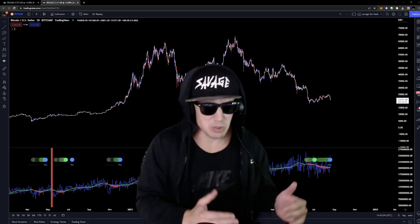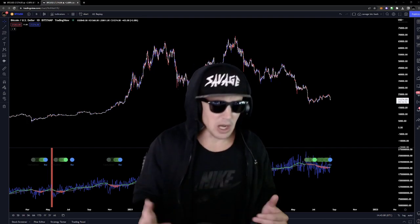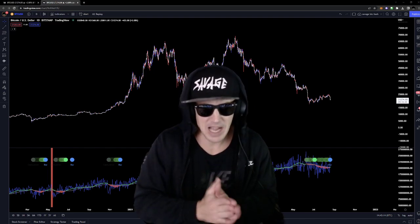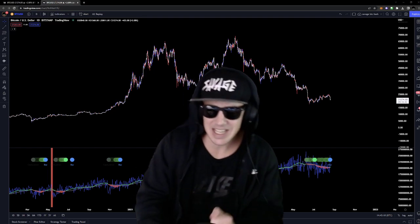We'll cover whether the Hash Ribbons could cross back over bearish, whether it's a bullish signal, whether it's a lagging or leading indicator — all the important things about the Hash Ribbons today. Very special episode, very happy to be here. Let's get to it.